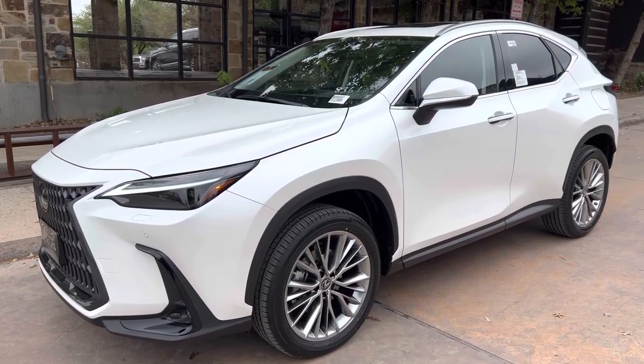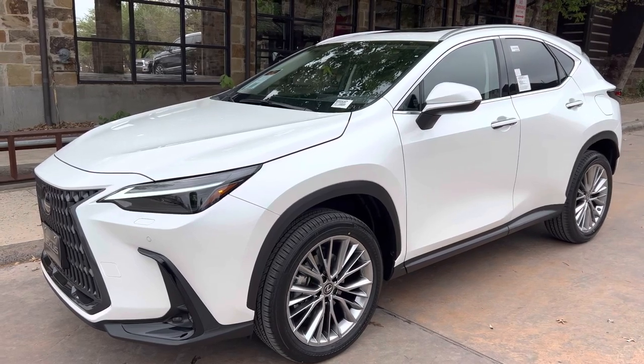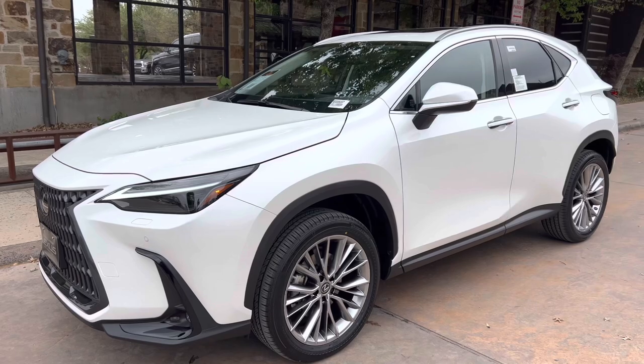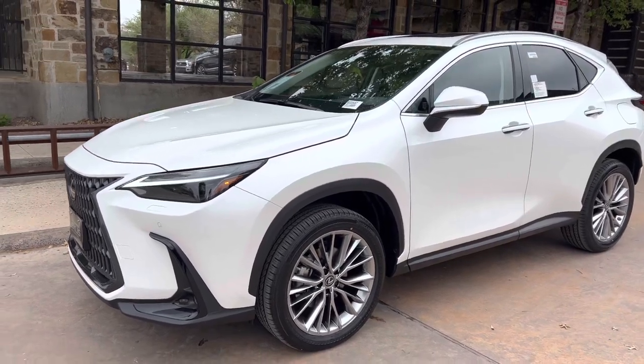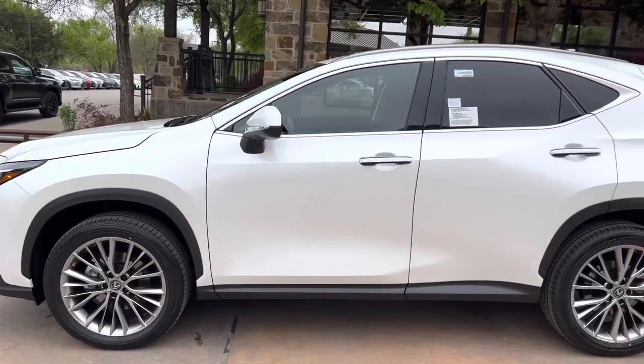Welcome to North Park Lexus at Dominion. My name is Kenny Vosig and today I'll be doing a walk around on the 2023 Lexus NX350 Luxury in the eminent white pearl exterior and a black leather interior.